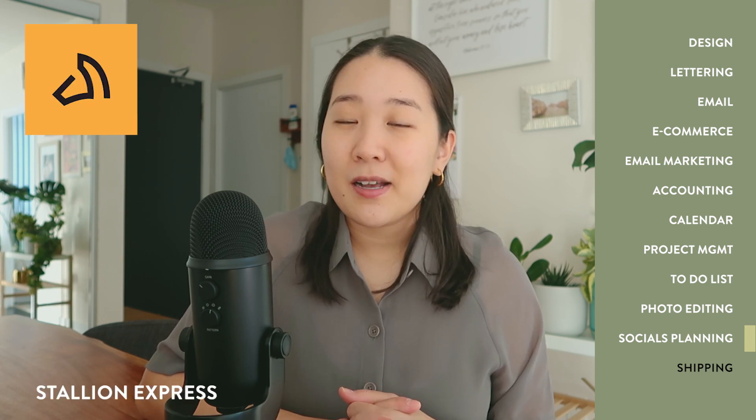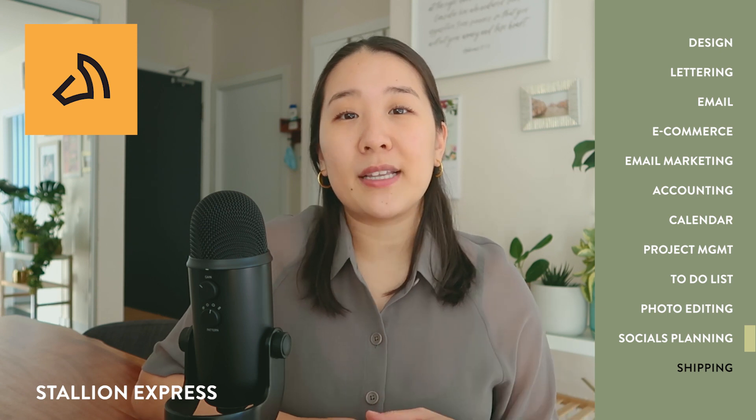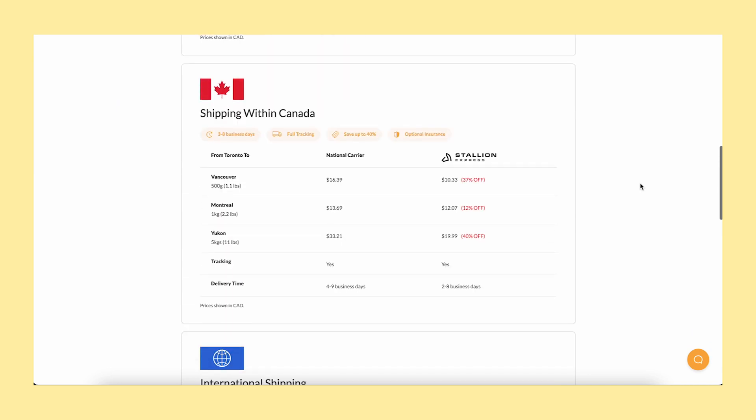Lastly, because I'm a product-based business, I need a shipping platform to help me ship my products around the world, and my current courier is Stallion Express. Stallion Express has two locations — one in Mississauga and one in Markham — so it's not as accessible as others like Chit Chats, but their rates have been the cheapest I've found. I used to use Chit Chats for the majority of my business, but this year I fully switched to Stallion Express to make use of the lower costs.